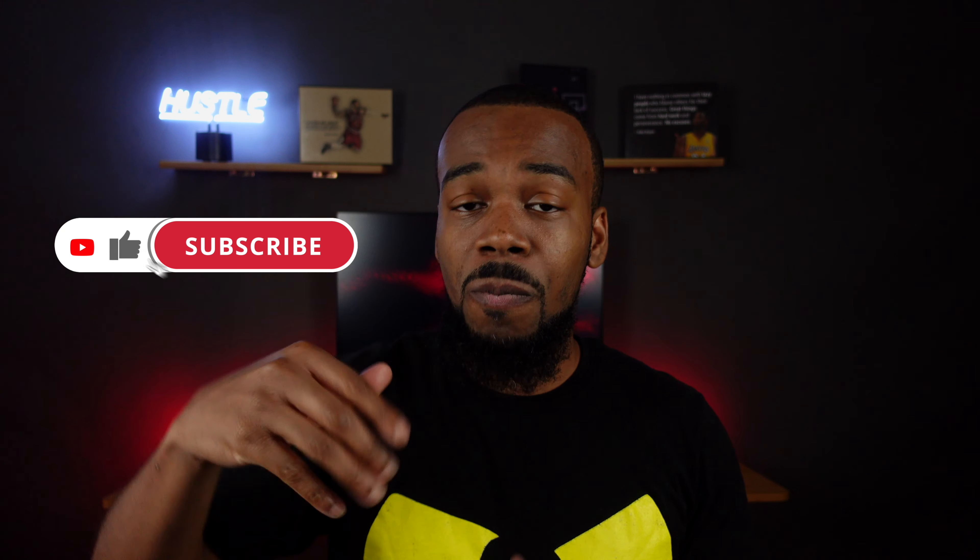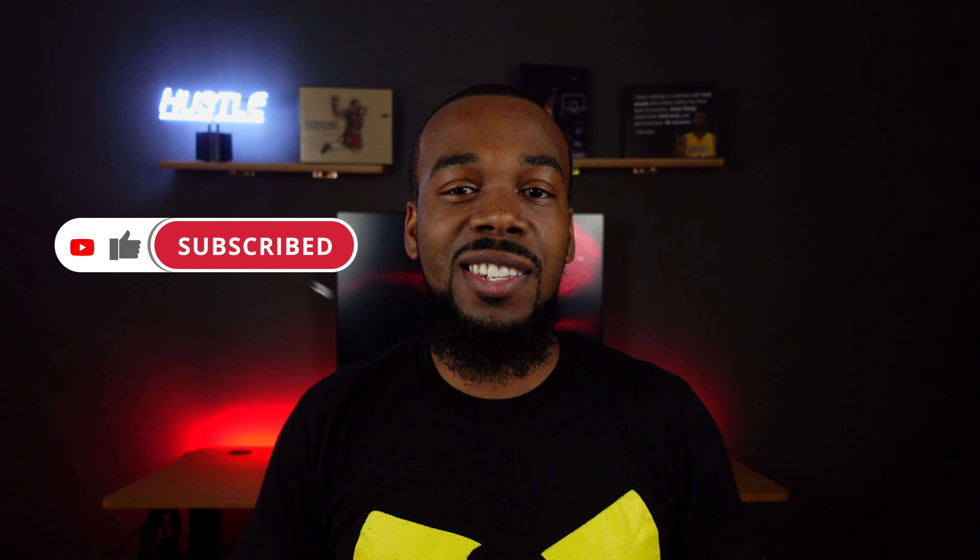Before we get into it, if this is your first time stopping by the channel, this is Ike's Tech Talk and we cover the latest in tech news, reviews, and discussion. If that's something you're interested in, do yourself a favor — hit that like and subscribe button down below. And with that being said, let's get into the video.